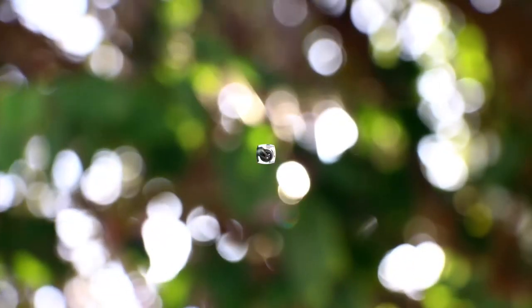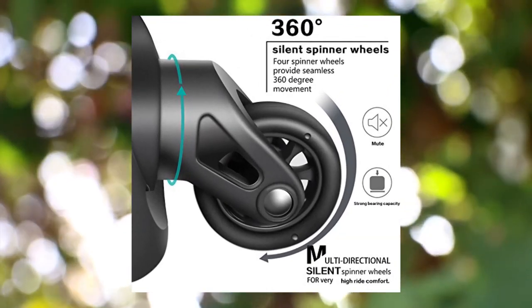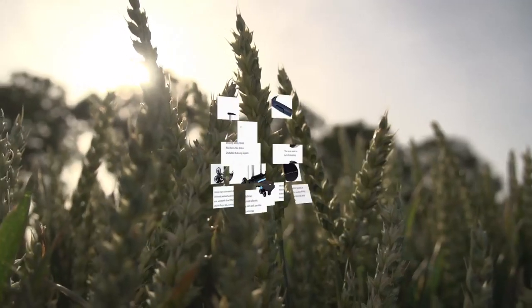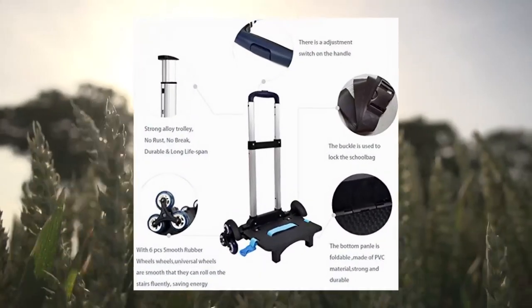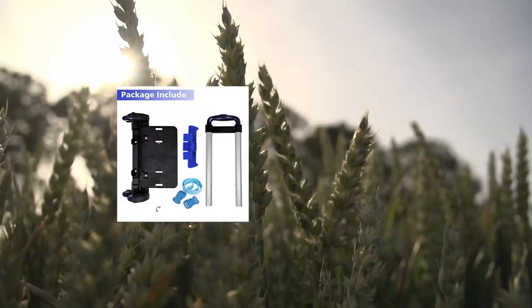Can be stored one into another. 100% ABS lightweight yet extremely durable ABS material. Backpack Trolley — Wheeled Trolley Hand Aluminium Alloy Folding Trolley Cart for Backpack, Blue.